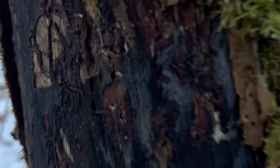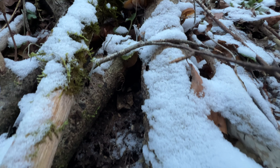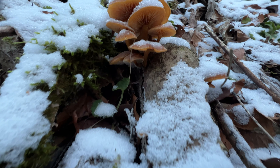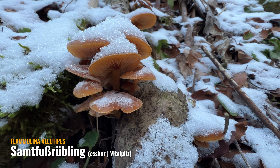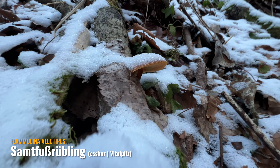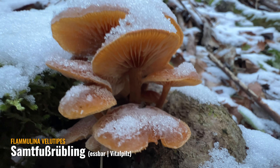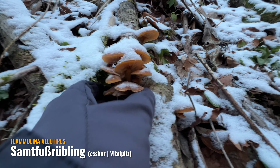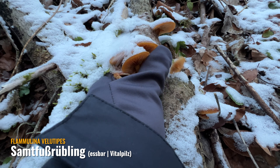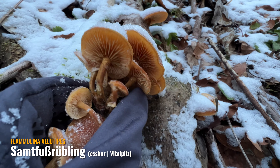Korrigiert mich, wenn ich was Falsches sage. Hier genauso – schaut euch das an. Tiefkühlpilze, und nicht aus der Theke, sondern frisch aus dem Wald. Das sind sogar welche, die kann man hier durchaus sammeln. Die sehen ganz gut aus – die sind auch richtig schön hell. Mal gucken, ob wir sie wegkriegen. Dann kann man so richtig am Stück ernten.